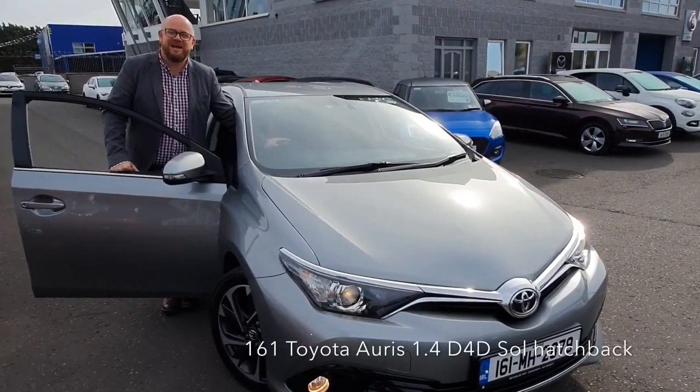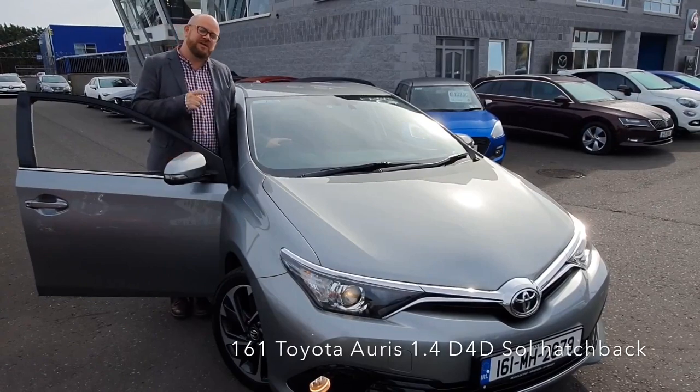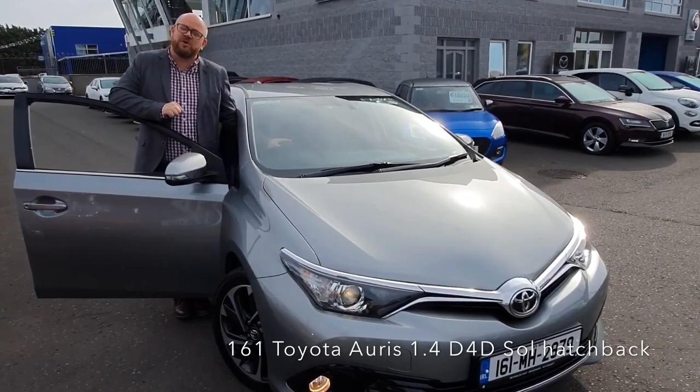Hi guys, thanks for coming back to the channel. Today I just wanted to give you a quick look at this 2016 Toyota Auris.